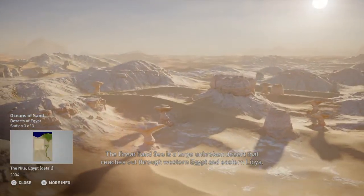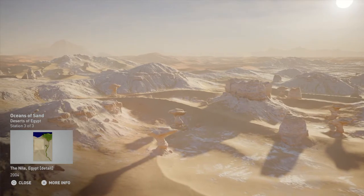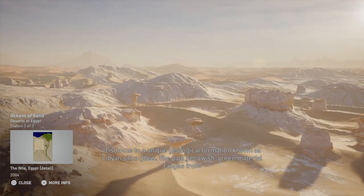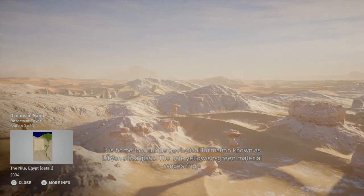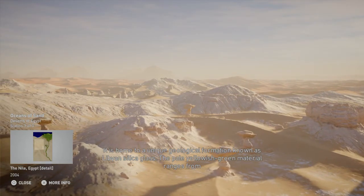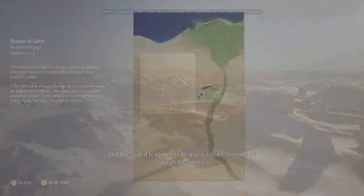The Great Sand Sea is a large unbroken desert that reaches out through western Egypt and eastern Libya. It is home to a unique geological formation known as Libyan silica glass. The pale yellowish-green material ranges from pebble-sized fragments to glass rocks the size of rough boulders.